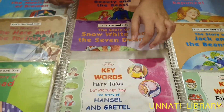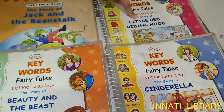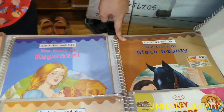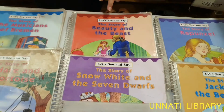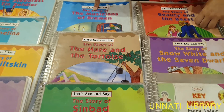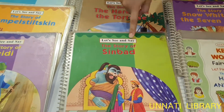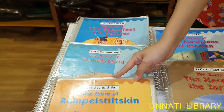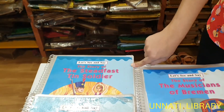There are a lot of titles we have, like Beauty and the Beast, Cinderella, Little Red Riding Hood, Jack and the Beanstalk, Rapunzel, Black Beauty, Hansel and Gretel, Snow White and the Seven Dwarfs, The Musicians of Bremen, The Hare and the Tortoise, The Story of Sinbad, The Story of Heidi, Rumpelstiltskin, Thumbelina, and The Steadfast Tin Soldier.